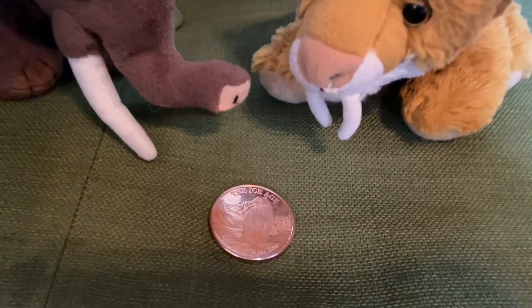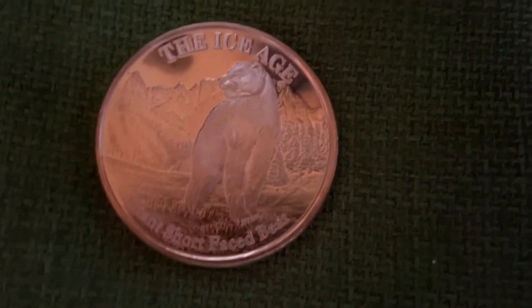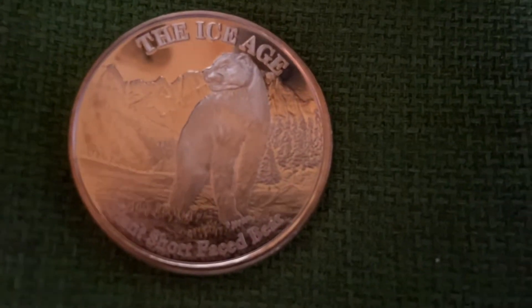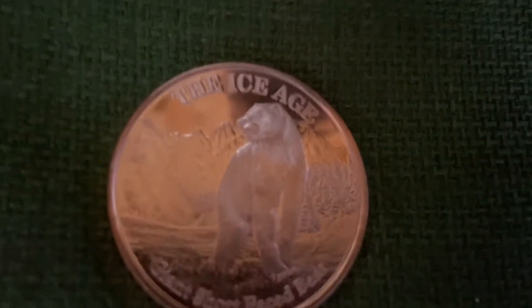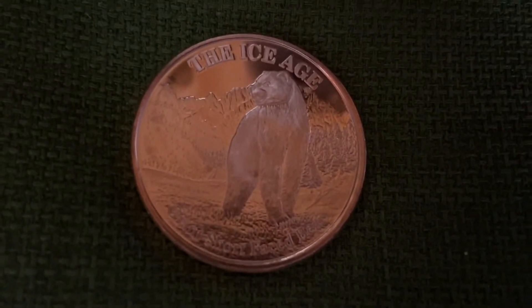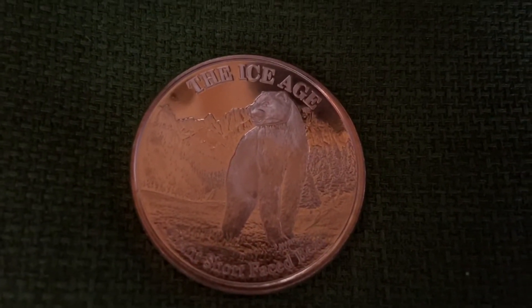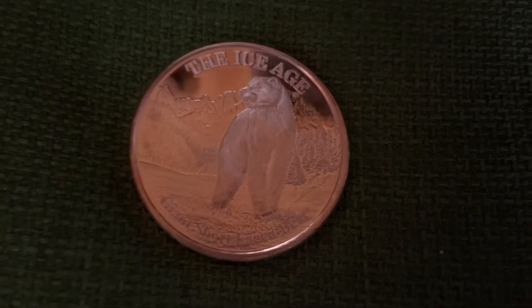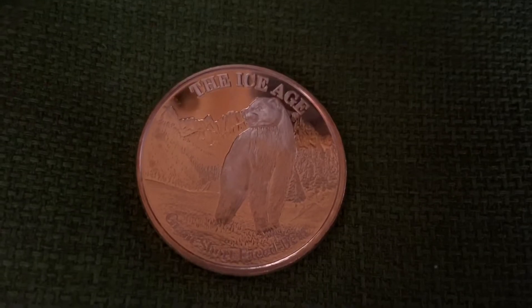Here we have the coin with the giant short-faced bear. It says 'Giant Short-Faced Bear' at the bottom and 'Ice Age' at the top. You can see the short-faced bear — he's on the flatlands. If you look behind him, you see a forest on the right-hand side, and then you can see mountains behind him. That's the short-faced bear coin.